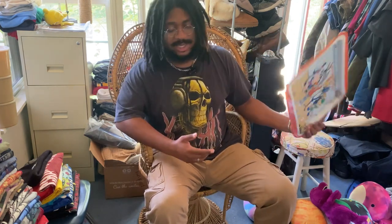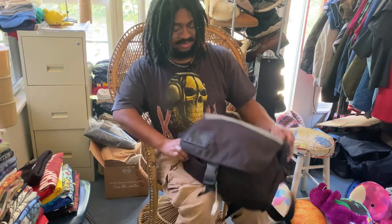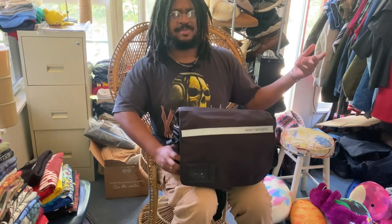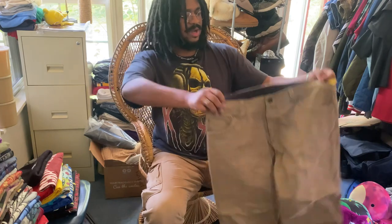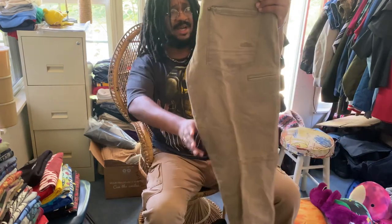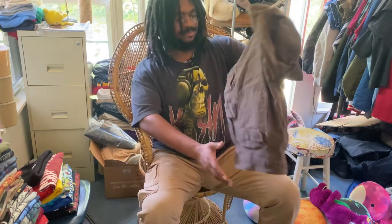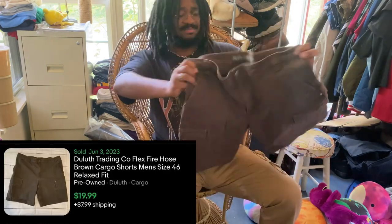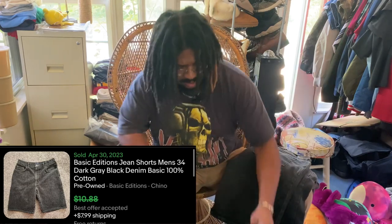When I was checking out at the thrift store they had no bags, so they stuffed my clothes into these cool little duffel bags — I got two free bags on top of everything else. Let's see what's in the first one: the cool pants and shorts. These pants are super nice, I need to look into what these are going for. All the shorts are personal — this is really just to show y'all the prices and see how much money can be made.